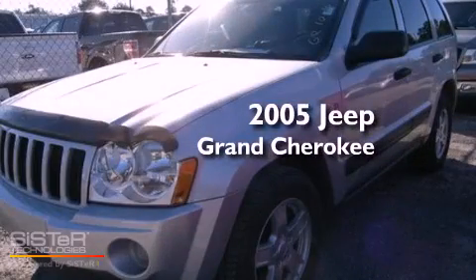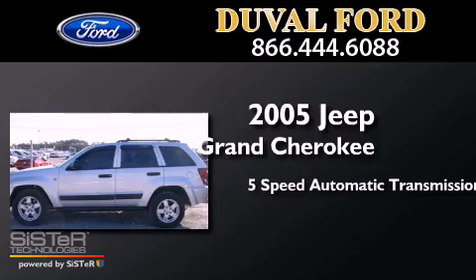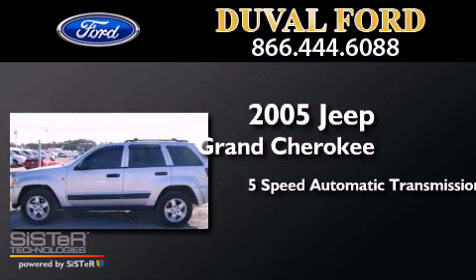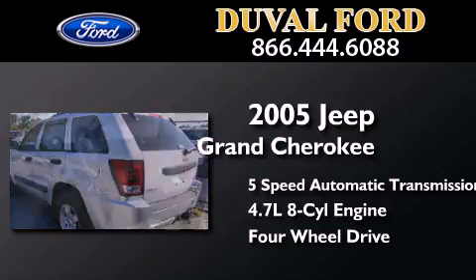This is a 2005 Jeep Grand Cherokee. This SUV has a 5-speed automatic transmission, a 4.7-liter V8, and the added capability of 4-wheel drive.